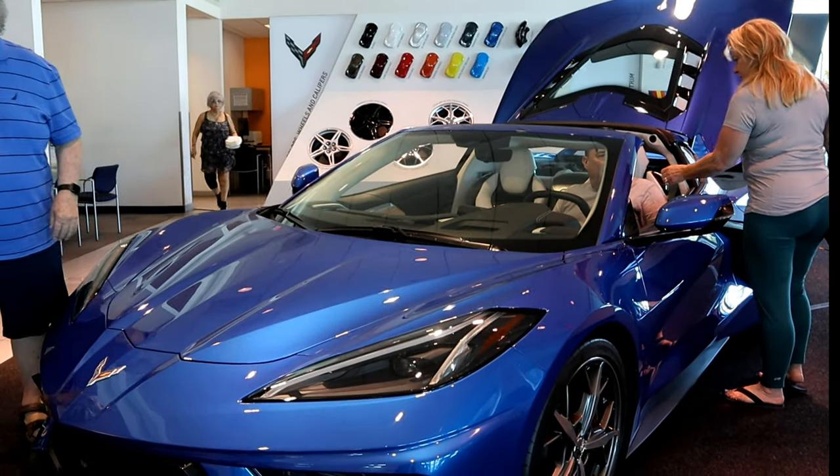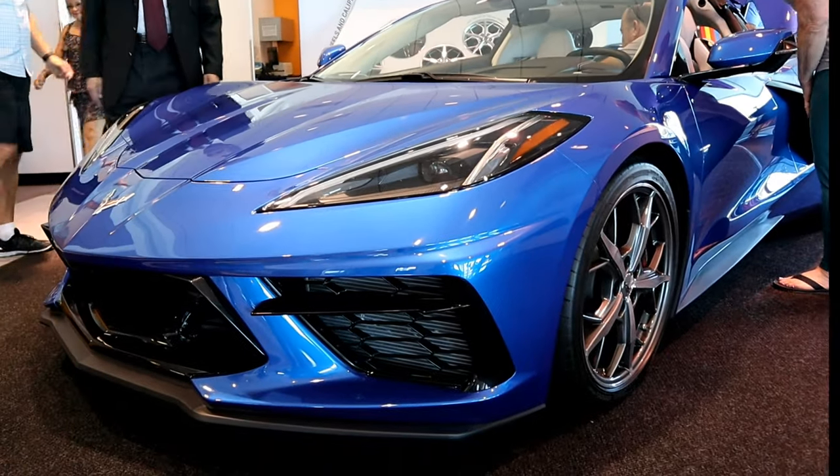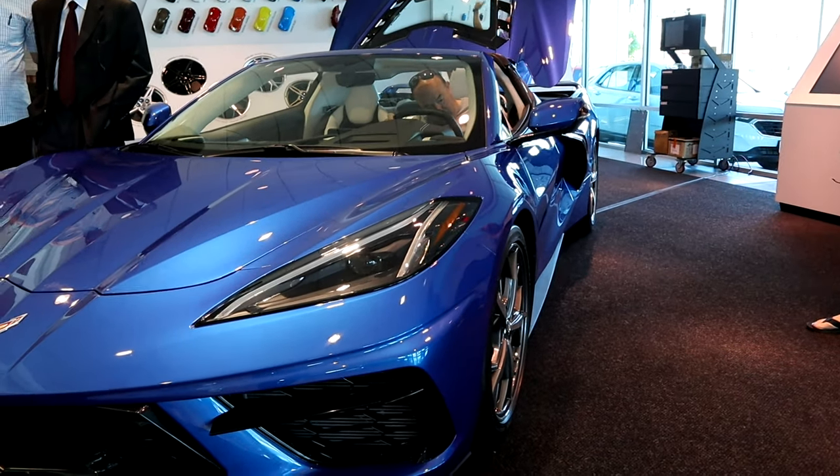The C8 Corvette's design was inspired by a fighter jet, so they say — I think it was more like their new competition, the Ferrari and Lamborghini. The C8 Stingray takes Corvette to a whole new level.